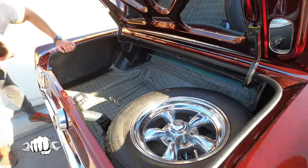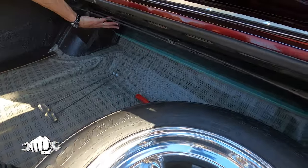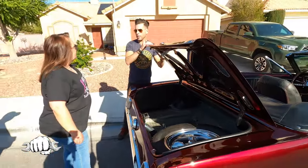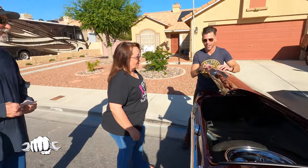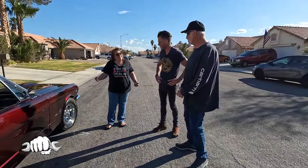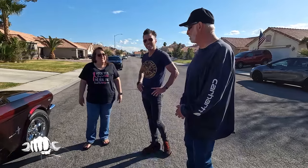That back window for the convertible top looks so good. How was the top when you guys got it? Oh, it was horrible — really bad. I call the car George, because that's the name of the man who passed away. It's in his honor.